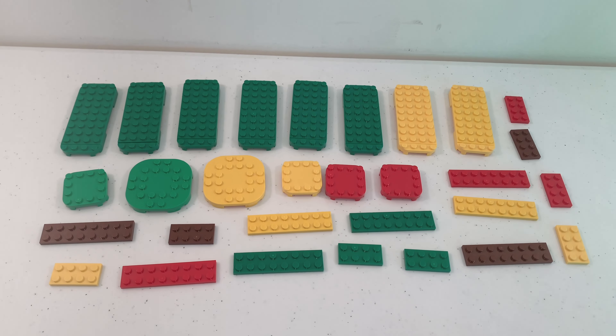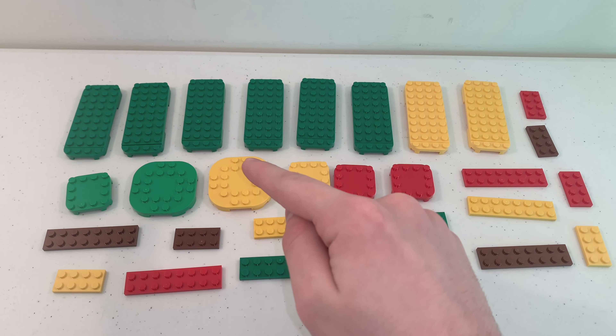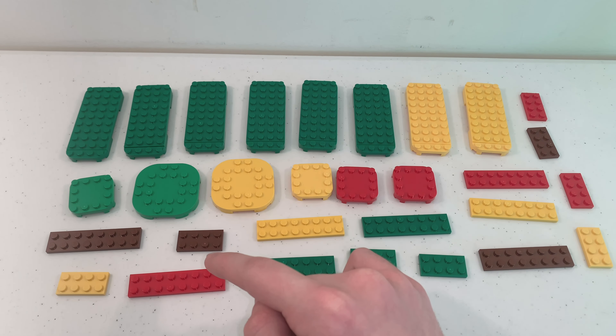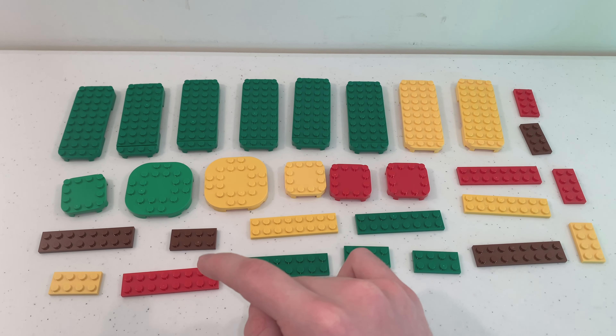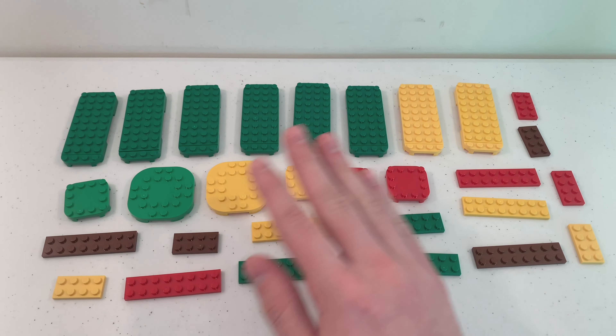Finally, this set includes a lot of different plates in green, yellow, brown, and red, where you can make your own levels. Let's see which course I can make by using all of these pieces.